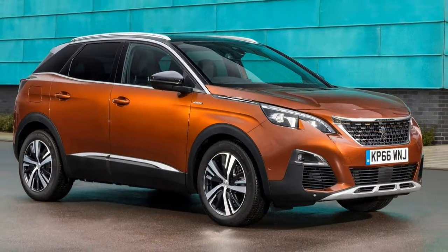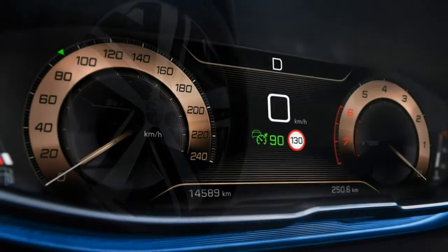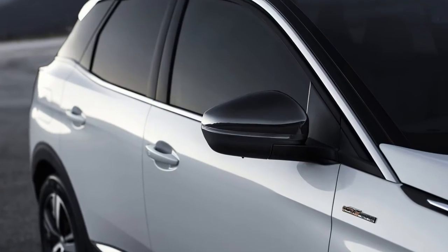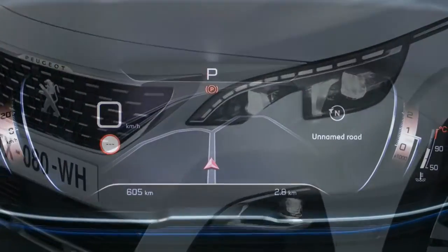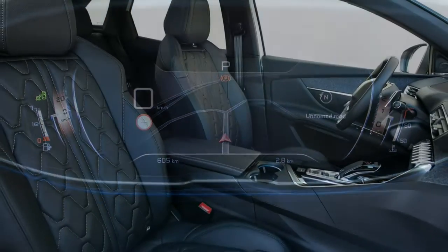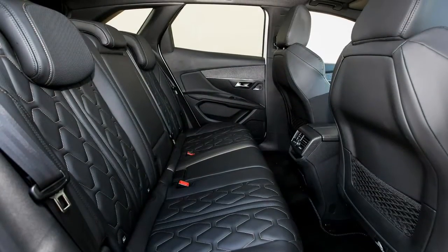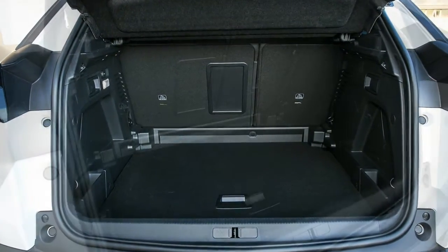Where the 3008 bests its rivals, however, is in its ultra-sharp styling and super-simple interior, which features a shrunken steering wheel with digital dials above and a driver-canted centre console complete with large touchscreen infotainment system. It's this unique style that should persuade buyers to head to their nearest Peugeot dealership — the 3008 really is an attention-grabbing machine in the flesh.